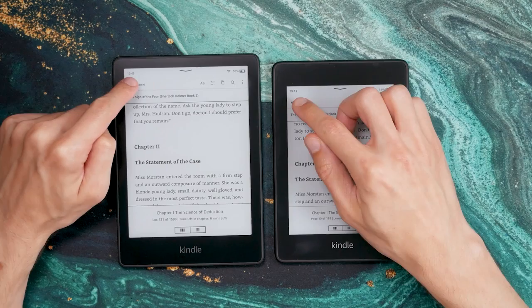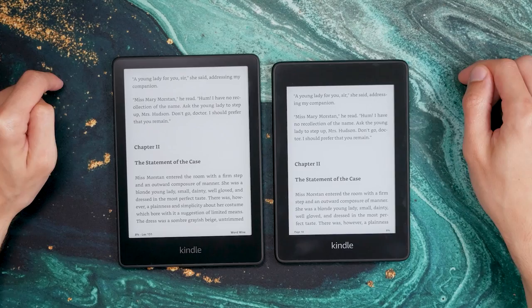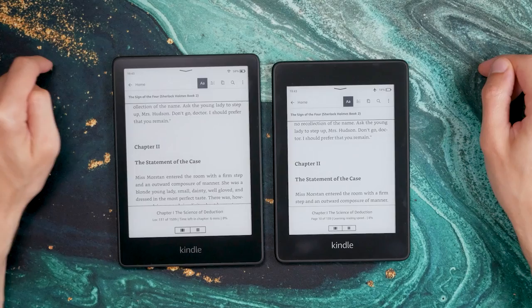Even though the new Paperwhite is faster, has a larger screen and a brighter front light, I actually had no issues with battery life. However, using audiobooks more often will mean needing to recharge more frequently. So if you're planning to often listen to audiobooks, the Paperwhite Signature Edition might be worth a look because it has wireless charging — I will do a separate video comparing the standard model and the Signature Edition soon.